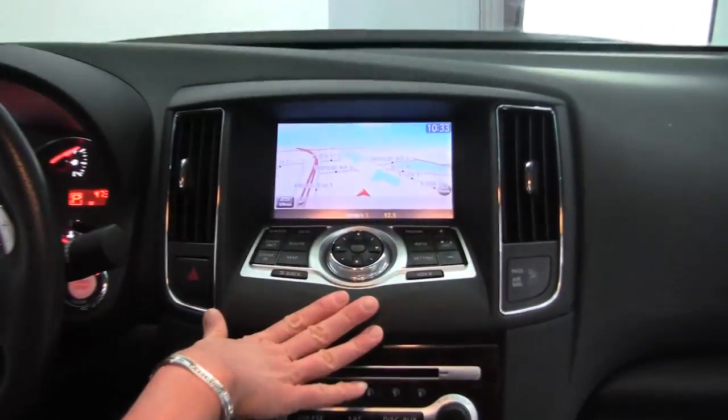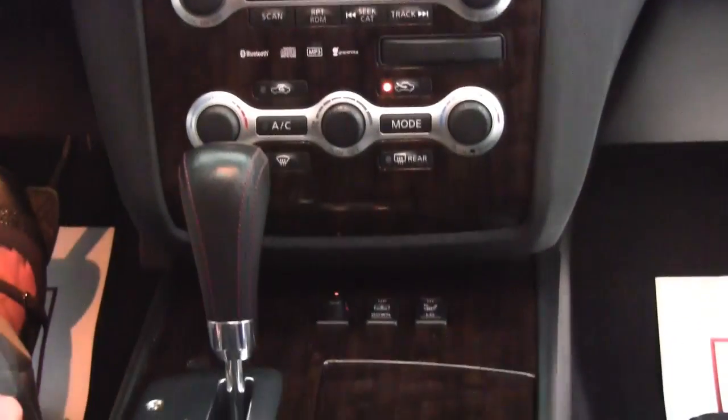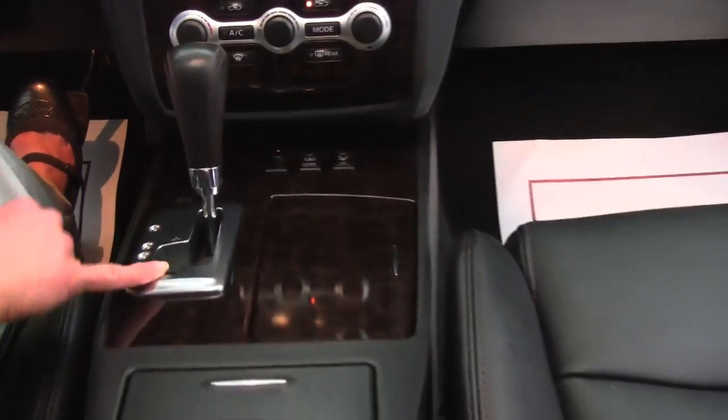Hard drive navigation system — so user friendly. Dual zone climate control, heated front seats, CVT transmission with gearless shifting and sport mode.